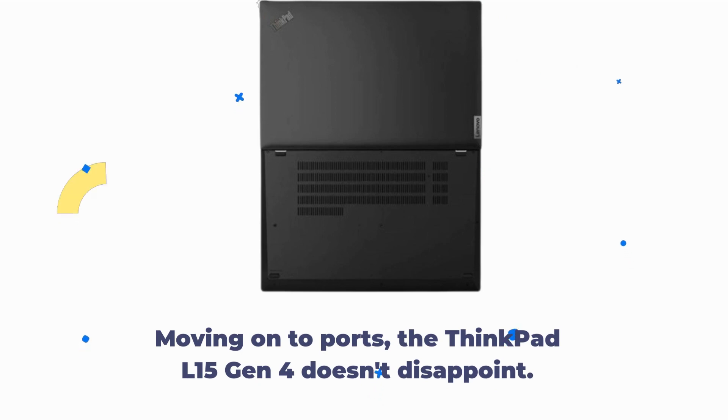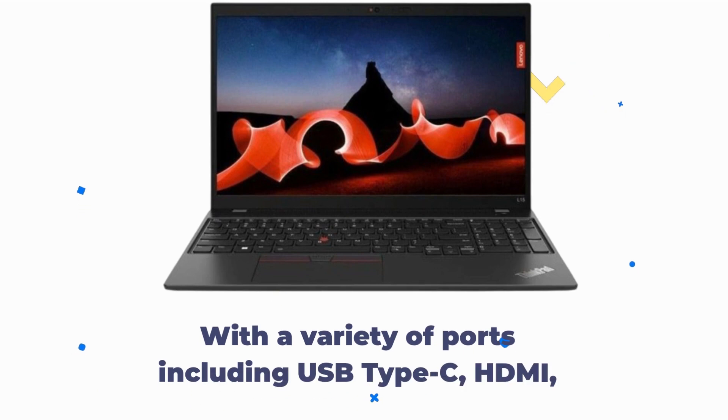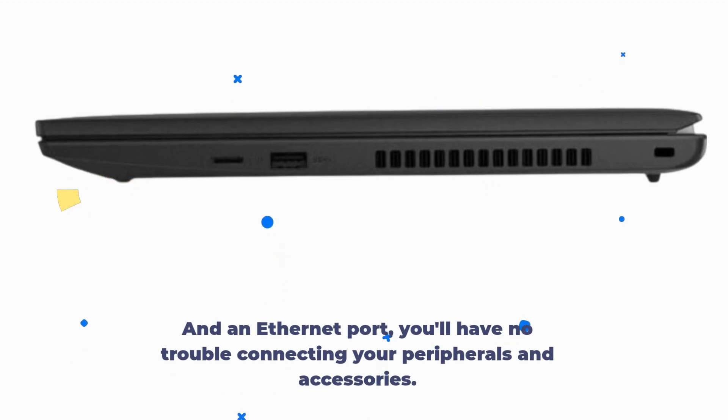Moving on to ports, the ThinkPad L15 Gen 4 doesn't disappoint. With a variety of ports including USB Type-C, HDMI, and an Ethernet port, you'll have no trouble connecting your peripherals and accessories.